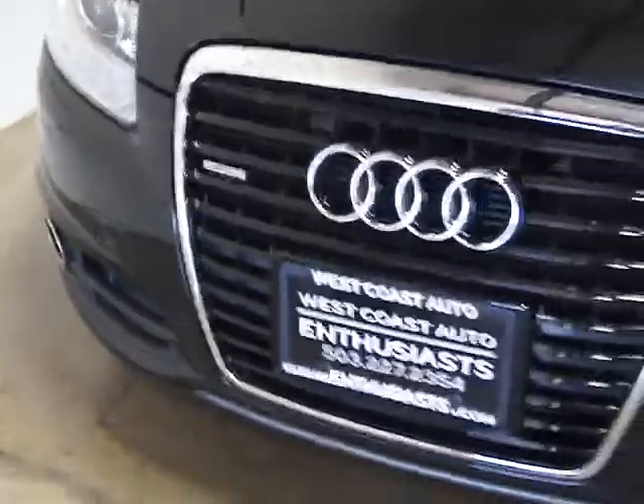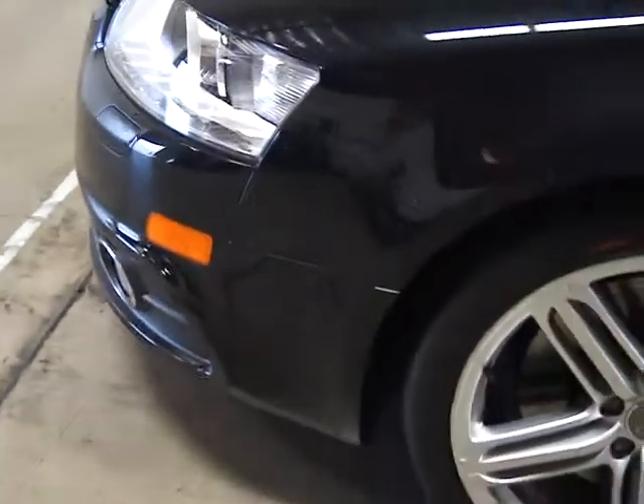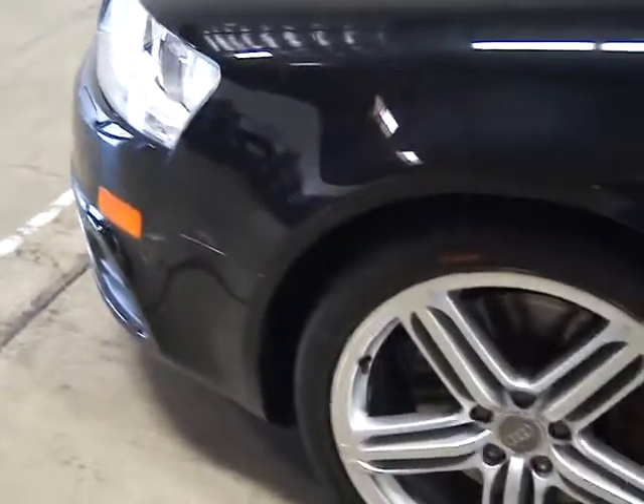The Prestige package refers to equipment, and this also has the Sport package on it, which means it's got 19-inch S-line rims, sport seats, sport suspension, and a leather-wrapped steering wheel.